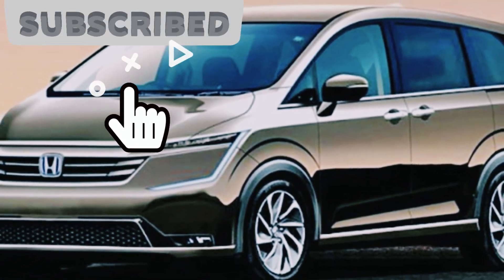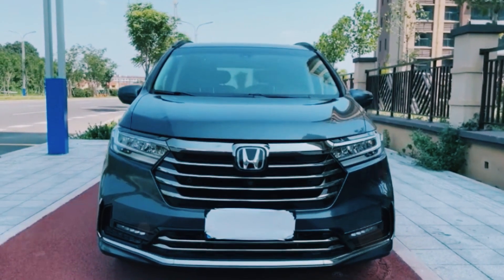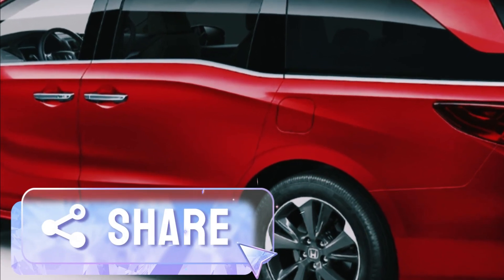So you never miss out on the latest updates in the automotive world. And if you're as pumped as we are about this hybrid marvel, don't forget to give this video a big thumbs up and share it with your fellow car enthusiasts. Let's spread the excitement!